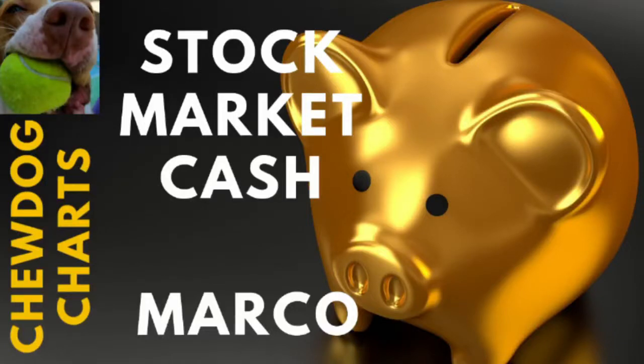If you're an investor like Marco, and you have cash sitting on the sidelines but it's earning a measly amount of money with pitiful interest rates, there is another way to earn more cash in the stock market. In Marco's case, I would suggest selling PUT options. Let's take a look.